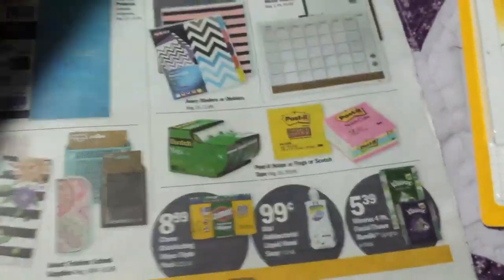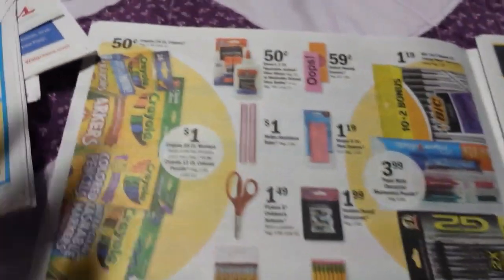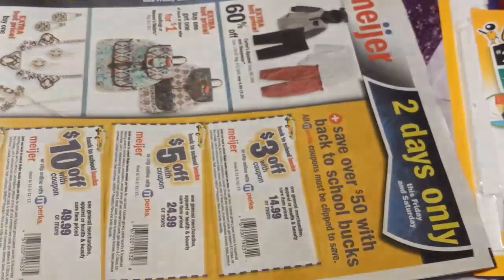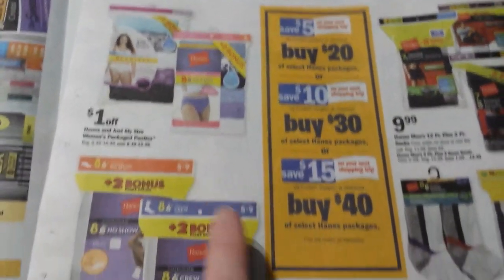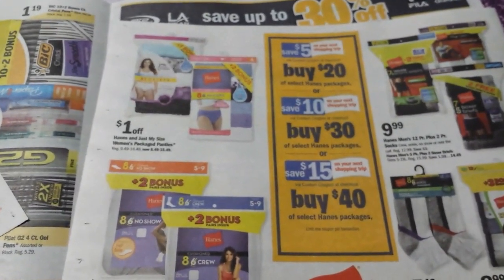Meijer, which is regional in my area, has some stuff in their ad too — 50 cents on crayons and 50 cents on Elmer's glue items. They're having a two-day sale on Friday and Saturday this week with some in-ad coupons and extra deals. They also have some extra deals going on Hanes underwear and sock items for the whole family. That's all for this week — I'll talk to you guys later.